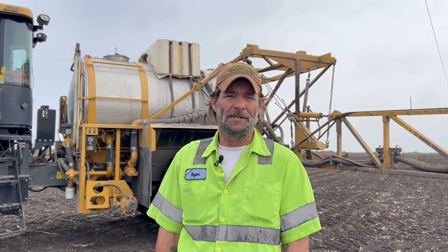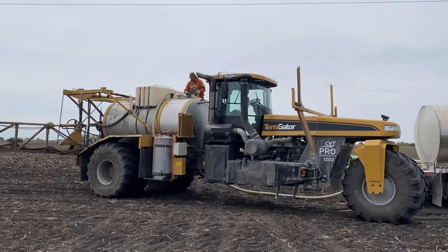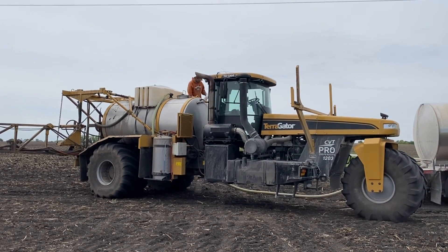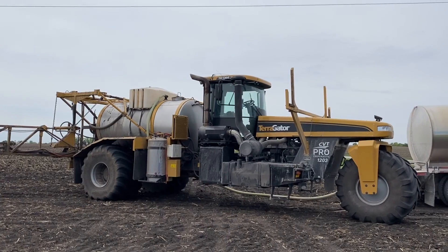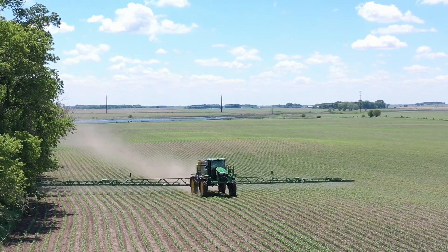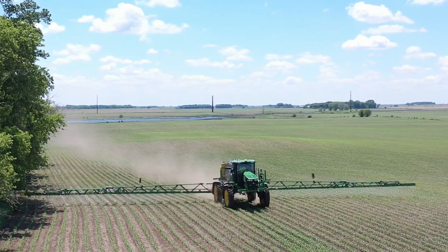Advice I give to a new applicator would be: take your time when you're just starting out. Get up to date on all the computers and the new programs and software. If you're interested in becoming an applicator for Pro, just come fill out an application. If you think you've got what it takes, if you're looking for a change of pace and a different view, just come fill out the app. We'll work with you, we'll train you. It's a fun job.